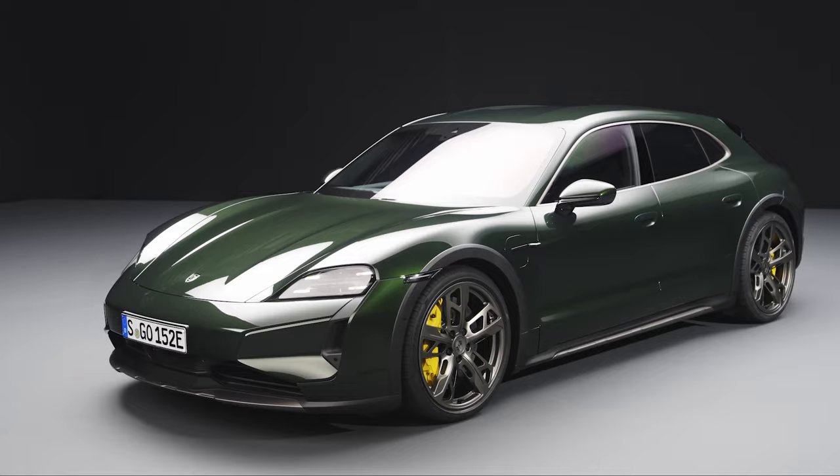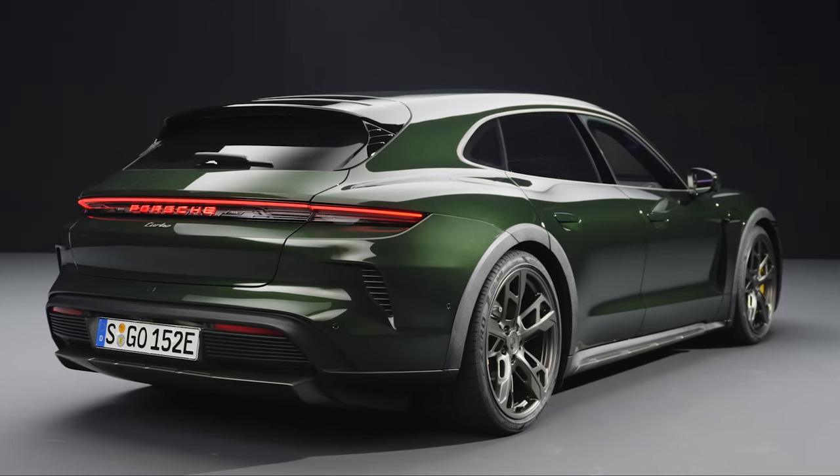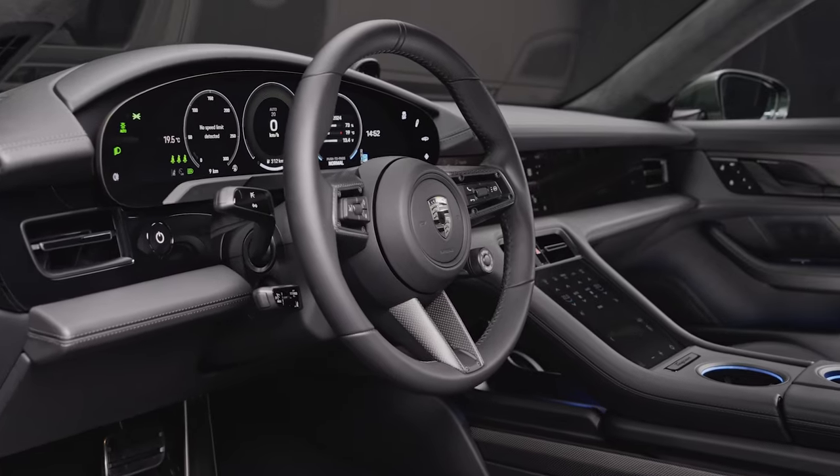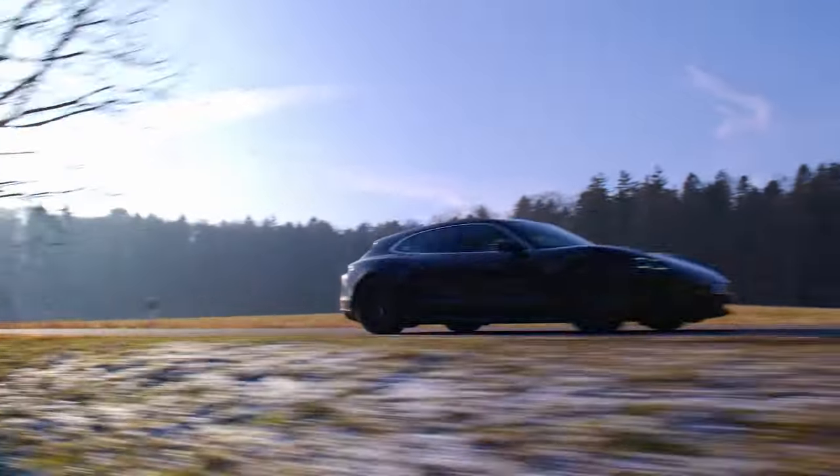Prices for the 2025 Taycan remain high and range from $101,395 to $213,695. They're available for you to order now, and you can expect deliveries to start over the summer.